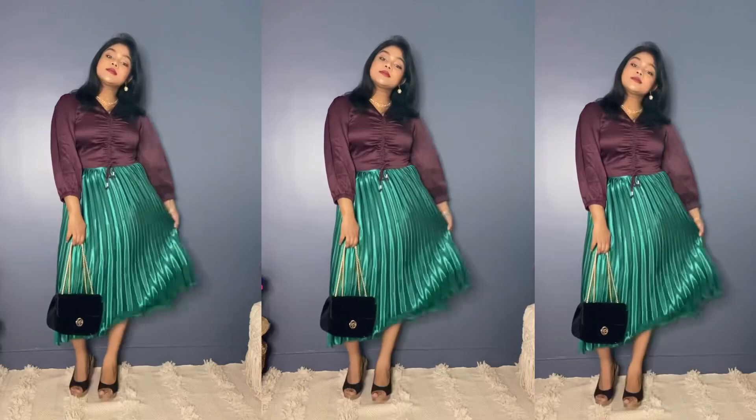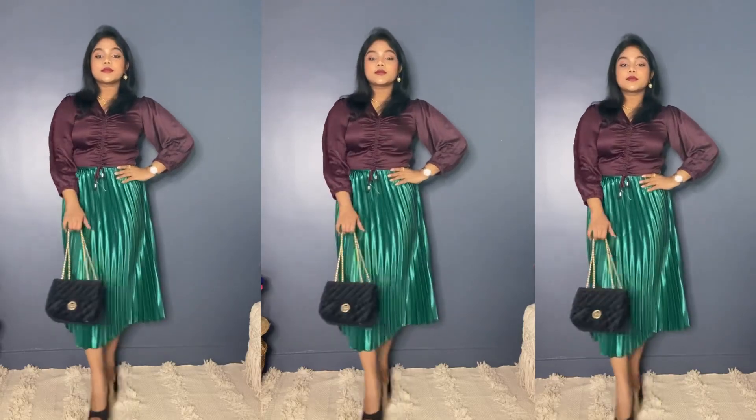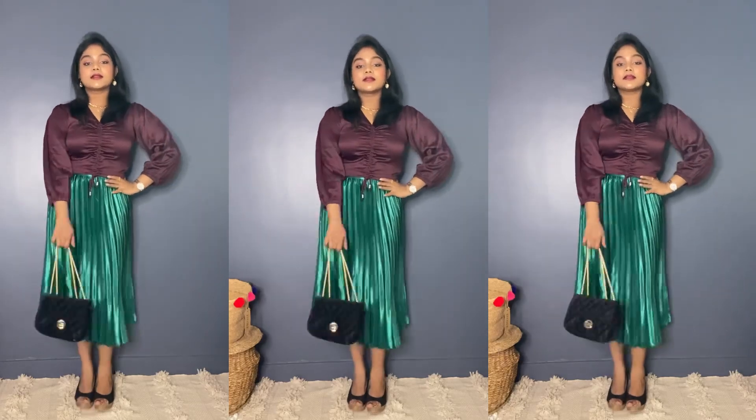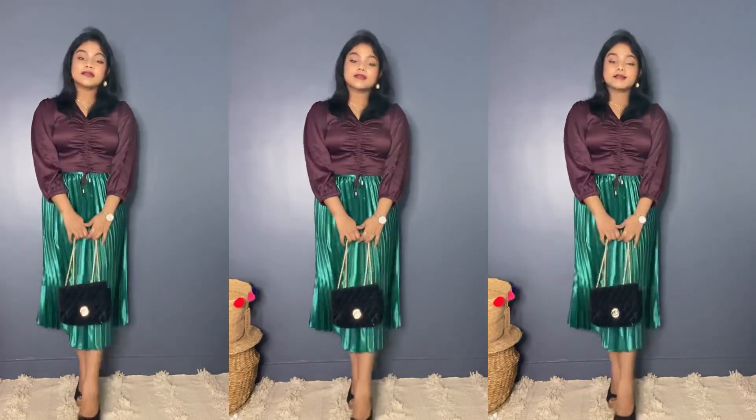Let's move on to the try-on part. According to me, this look is looking really pretty — classy, chic, stylish. That's it for today's video. I'll meet you guys in my next video. Bye!